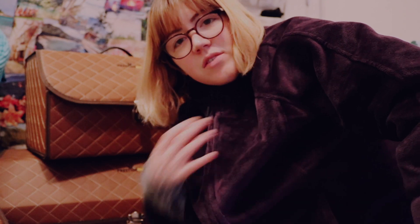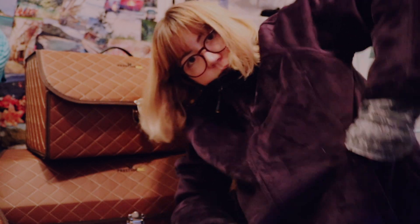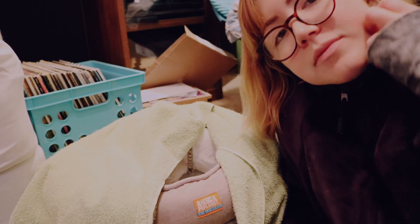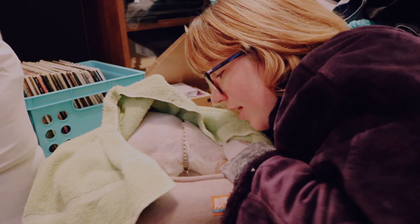I look like Veruca — wait, which one turns into a blueberry? Okay guys, I'll see you later. Season's greetings from the blueberry girl from Willy Wonka.